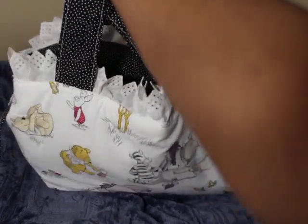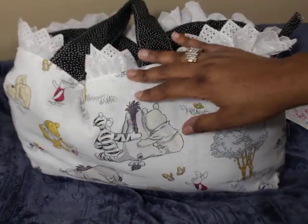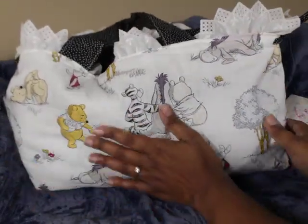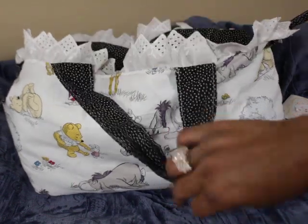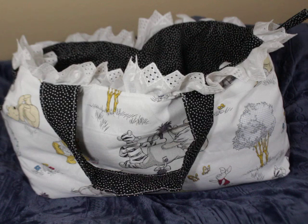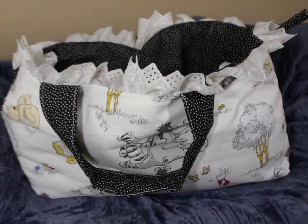She also offers crossbody straps if you want to carry it over your shoulder. I really like Winnie the Pooh stuff so I thought it was really cute. She included a 'I'm a doll collector' sticker and her website is patpatdoodles.com.